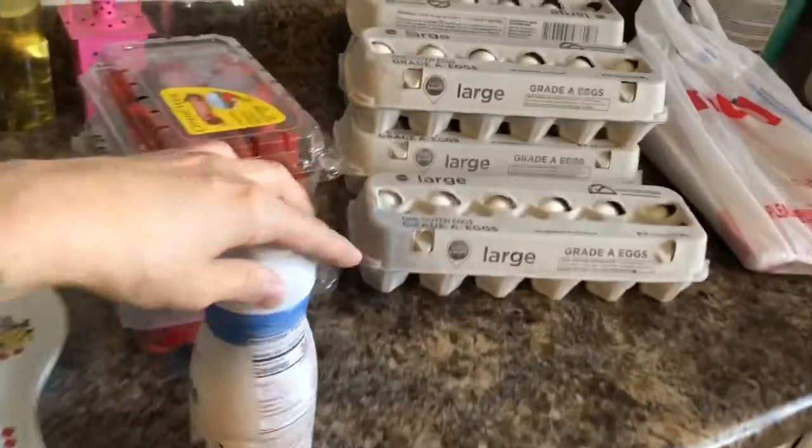Hey, welcome back to Eat Learn Love! I'm going to do a grocery haul video real quick — it's gonna be super fast because it's lunchtime and the kids are hungry. We did Sam's Club and Meijer, and then ran into Dollar Tree for three items, but I'm not even doing Dollar Tree since it wasn't grocery-budget related. I'll start with Meijer, then run through Sam's, and give you our meals for the week.